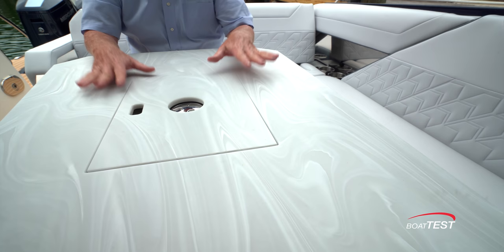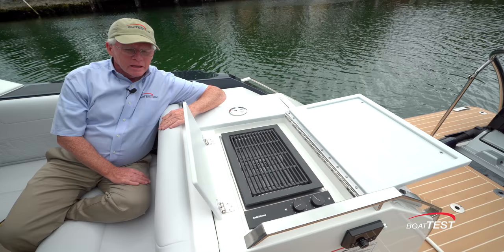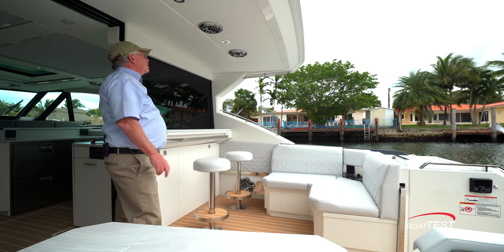Let's go back to the table for a minute — typical Formula fit and finish. Notice how the grain matches right across the insert. This is gray onyx; it's one of several color choices specific to Formula. Just behind the starboard seat is an electric grill with a flip-up splash guard, and the lid becomes a serving area right alongside another pop-up LED light.